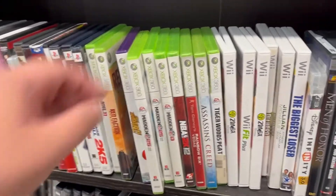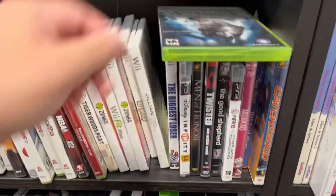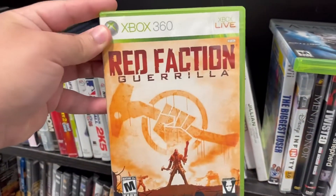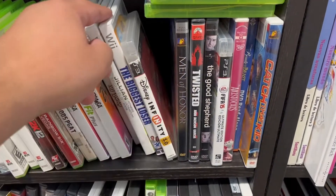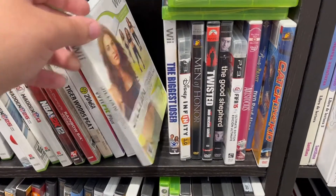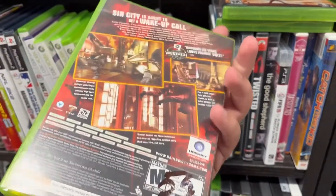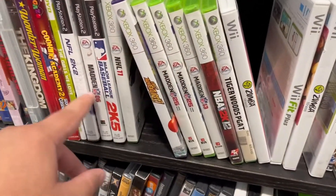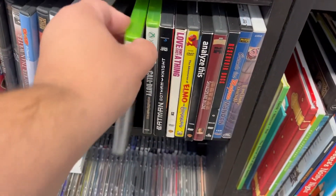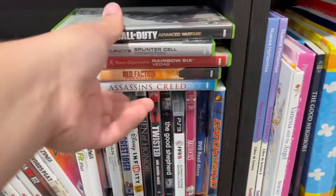Quick little stop at Goodwill and I see they have some new video games. Let's see - Assassin's Creed, I'm gonna think about that one. Red Faction, check that one out too. All the Maddens, no one cares about those. That one looks interesting. I'm gonna go ahead and check these out, see if they're complete or not.